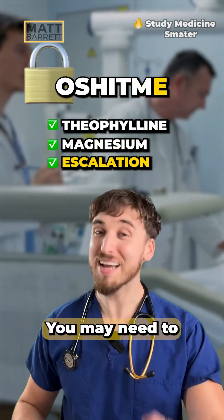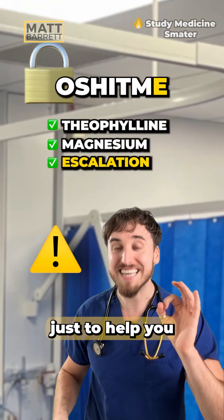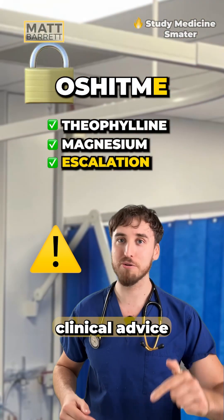And lastly, E is escalate — you may need to be contacting ICU. I'd better just clarify: all of this is just to help you remember this stuff for your medical exams. This is not clinical advice.